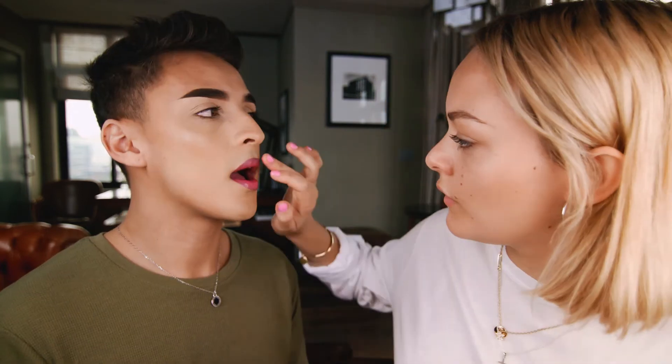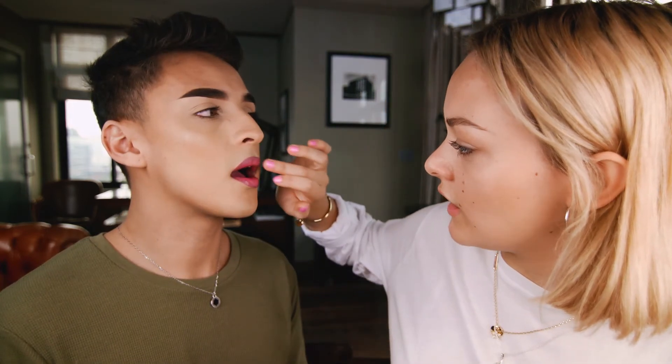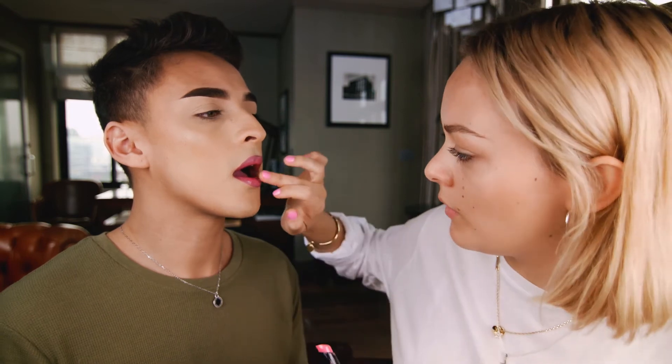We've gotten this far, I'm going to do a little bit in the middle because we want it to be just a little bit extra. I'm going to go in with Sweet Escape — it's like a really nice pink. I'm just going to do a little bit on my finger, just in the middle on the top and the bottom. Super subtle, but it just gives a little bit of extra shine.